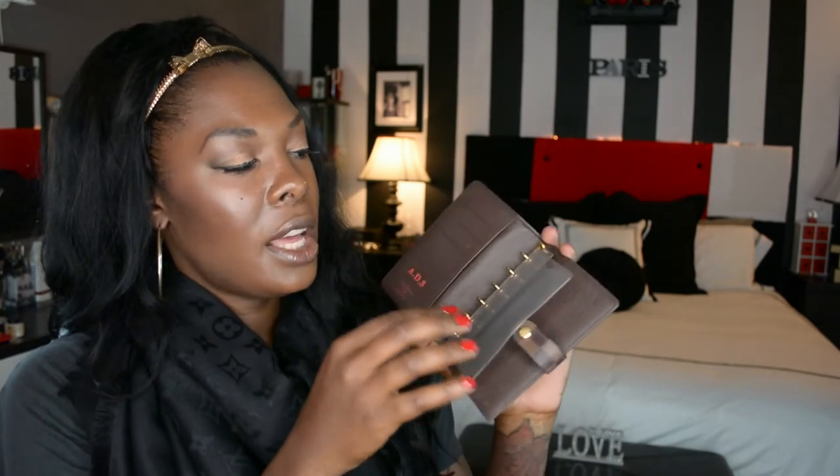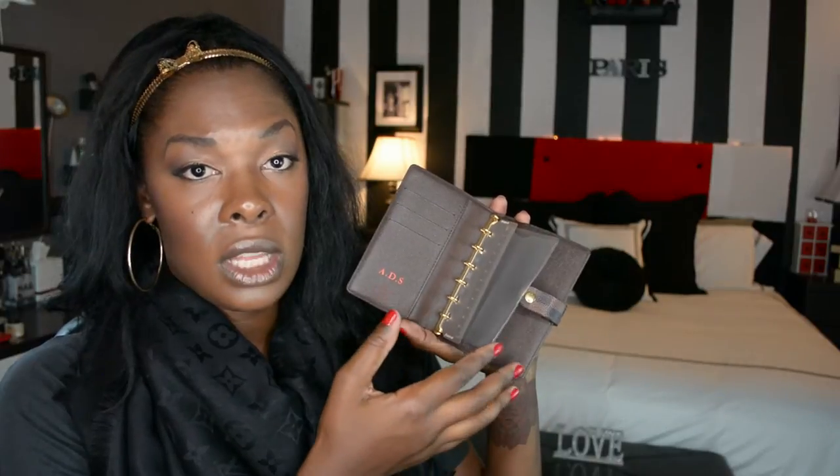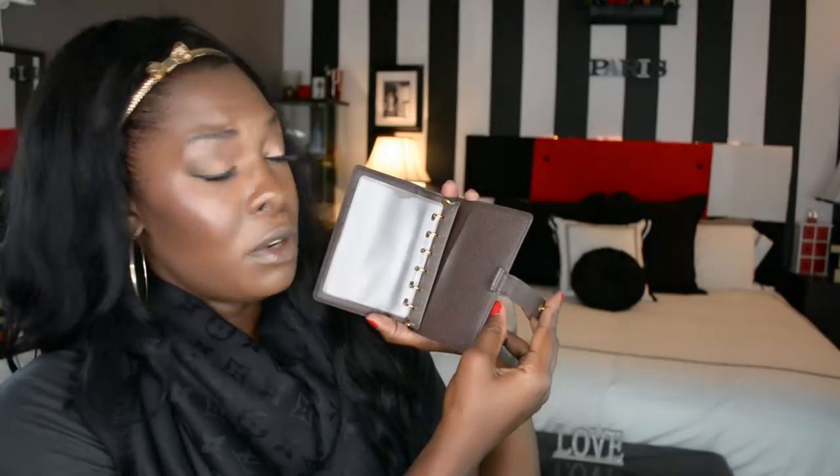The next wallet may not be considered a wallet by most, but I consider it one because it has card slots. This is the Agenda PM in Damier Ebene, and I made it mine with my heat stamp. There are three card slots and two jumper areas, one on either side. I normally keep a little Ziploc insert from FiloFax in here for coins or anything loose. This agenda gives me the ability to write things down, and there's a little pen that fits in here too — where there's a will, there's a way.